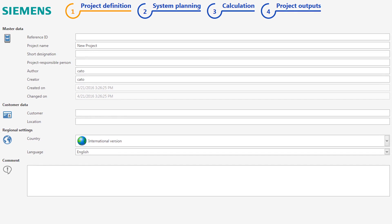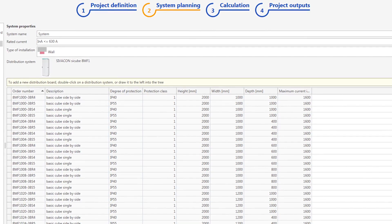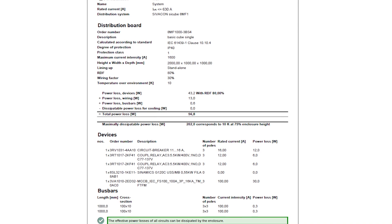The power loss data for more than 25,000 Siemens products has already been integrated and can be quickly embedded in the calculation after, for example, loading a parts list. The result: a certificate for certifying the temperature rise limits according to the IEC 61439 standard.